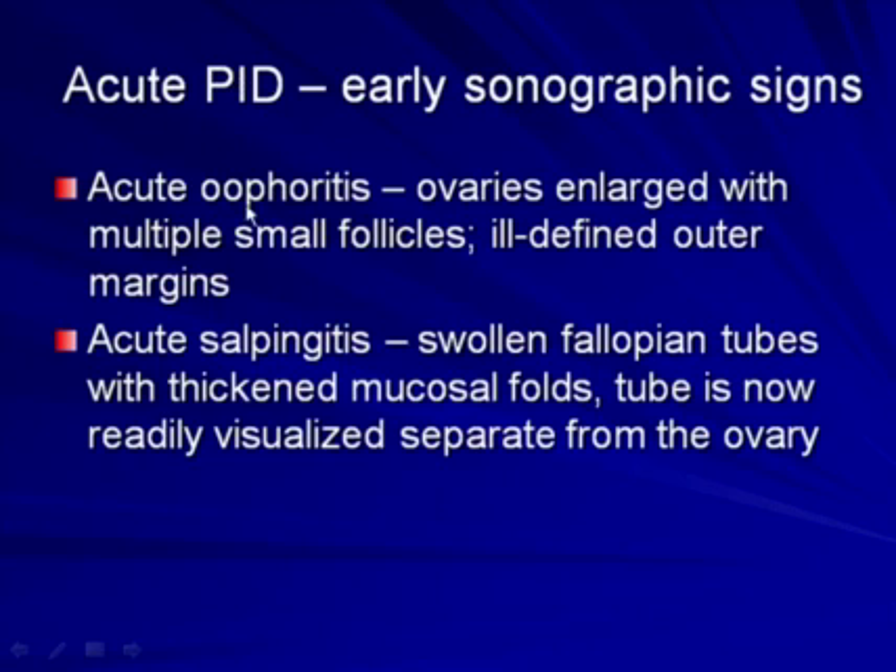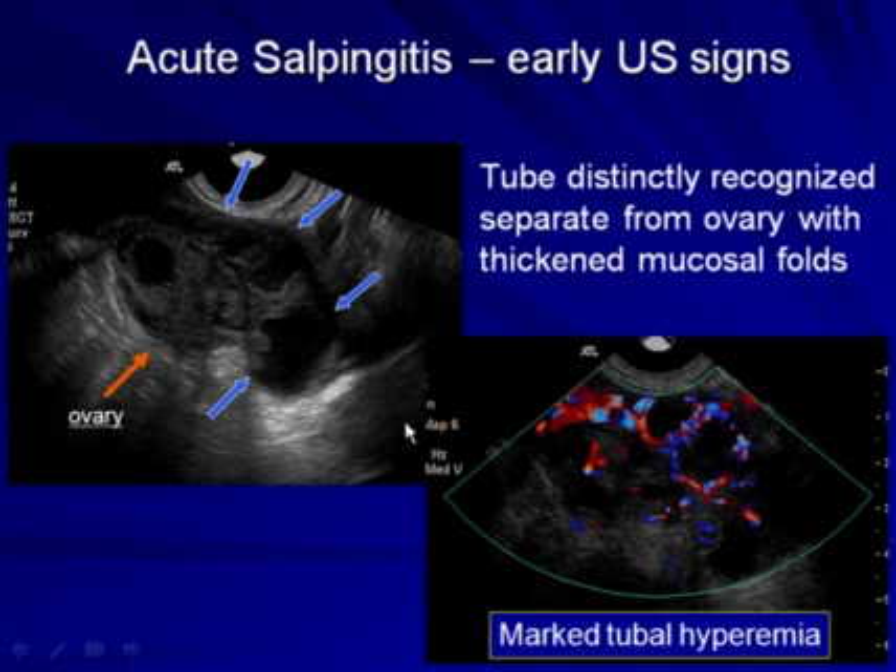If the disease progresses, we may see acute ovaritis, manifested by slightly enlarged ovaries with multiple small follicles and an ill-defined outer margin. With further progression, we have acute salpingitis in which there are swollen fallopian tubes with thickened mucosal folds, and the tube, which is normally not visible at all, is now readily visualized but still separate from the ovary. Here is an example of a slightly enlarged ovary and a swollen edematous fallopian tube — the mucosal folds are thickened and blunted. It is very important to turn on the color Doppler because marked tubal hyperemia may be the only clue to early salpingitis.